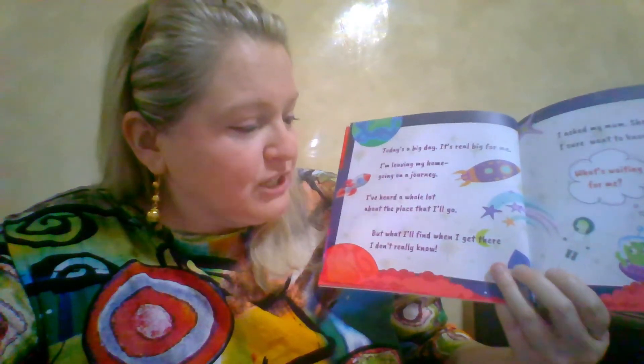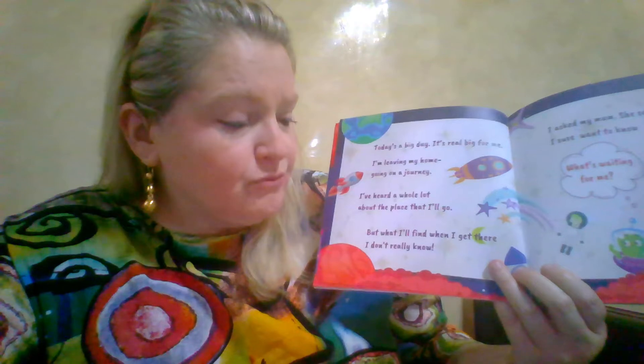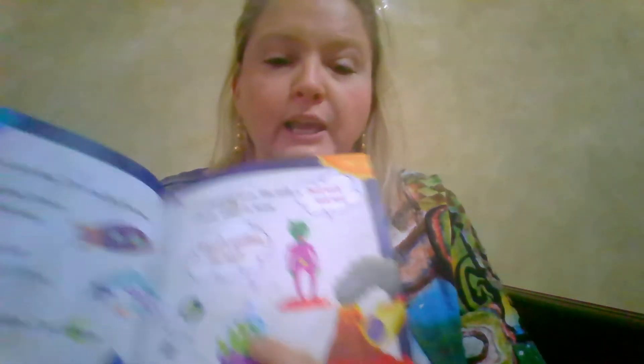'Today's a big day, it's real big for me, I'm leaving my home, going on a journey. I've heard a whole lot about the place that I'll go, but what I'll find when I get there I don't really know.' So he's uncertain of what he's going to experience — there he is looking a little bit confused or quizzical. 'I asked my mum, she said' — and there's his mum — 'just wait and see, I sure want to know what's waiting for me.'